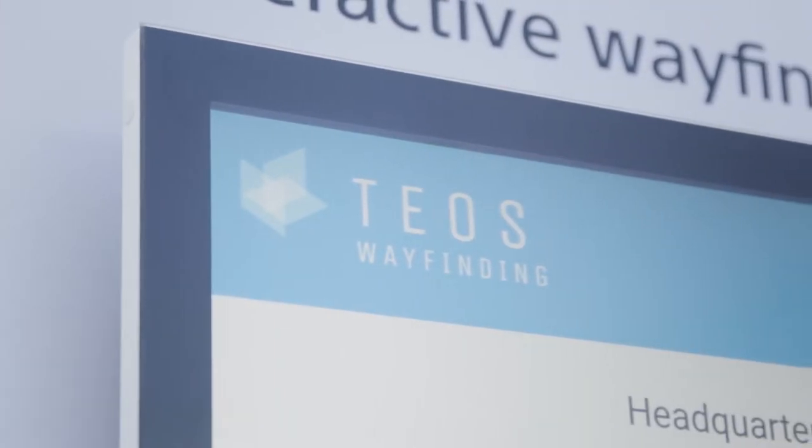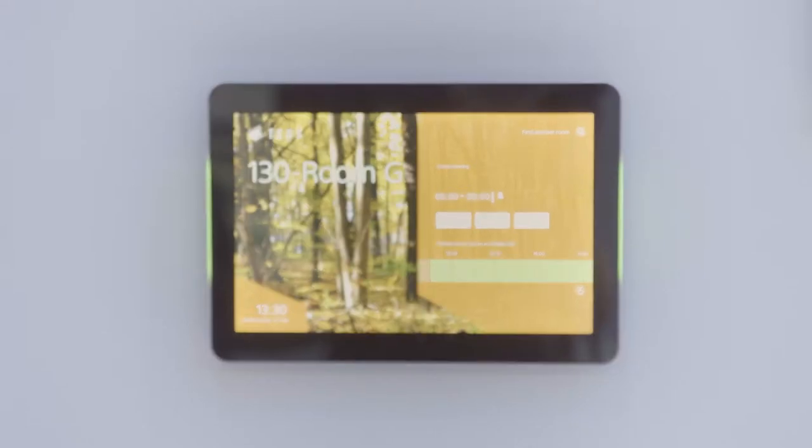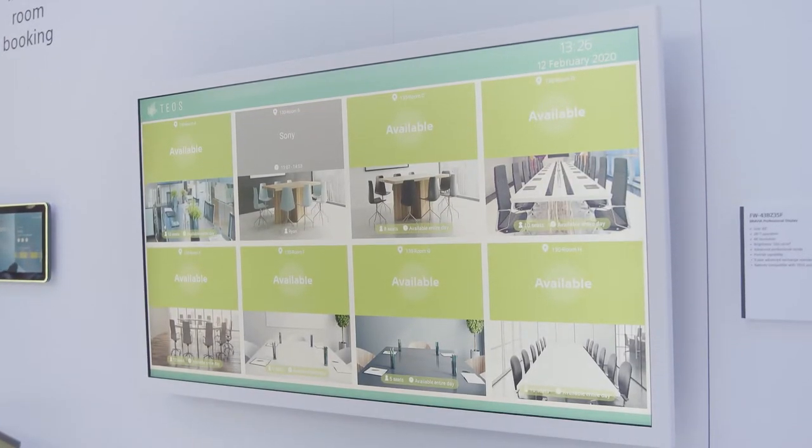We've recently developed so many new great features for our Tios portfolio, such as a wayfinding solution to let people know how to get around the office. In a great selection of different tablet sizes you can select from, and you can customize all the interfaces. We're also showing a room status view so you can see which rooms are free or booked across the site when you arrive on a floor.